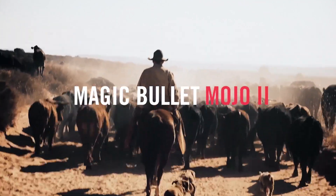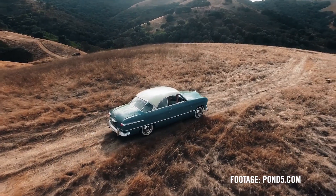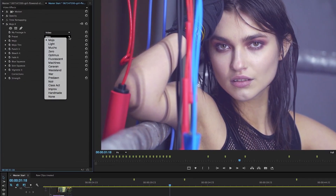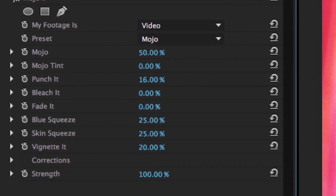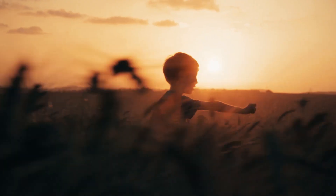Magic Bullet Mojo 2 makes it easy to give your footage the cinematic color grade of a Hollywood film in seconds. Mojo 2 emphasizes skin tones while giving your footage a film-like contrast and the unified, complementary color palette of a big-budget movie.